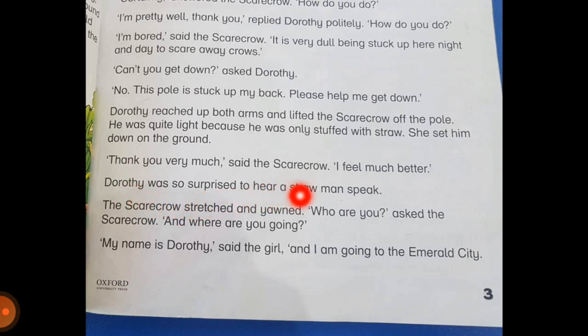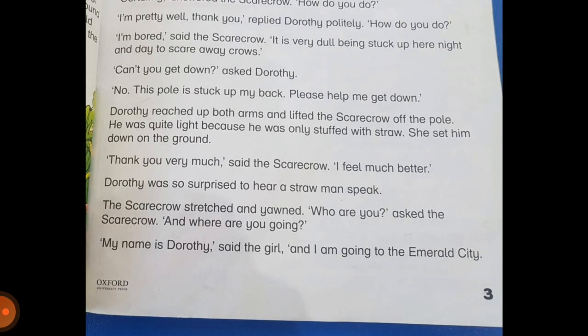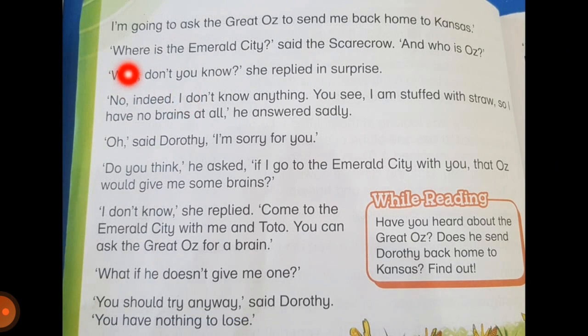Dorothy was so surprised to hear a straw man speak. The scarecrow stretched and yawned. 'Who are you?' asked the scarecrow. 'And where are you going?' 'My name is Dorothy,' said the girl, 'and I am going to the Emerald City. I am going to ask the Great Oz to send me back home to Kansas.' So Dorothy's home is in Kansas and she wants to go to Emerald City to talk to the Great Oz to send her back home.